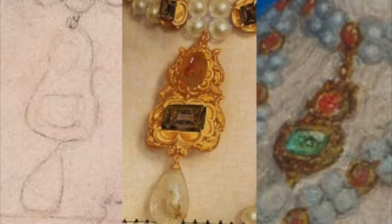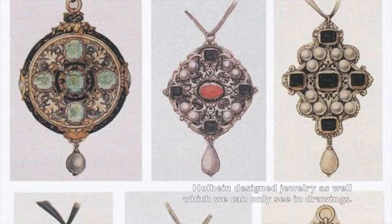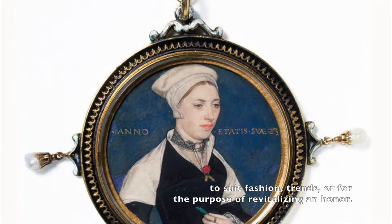Holbein designed jewelry as well, which we can only see in drawings. It was typical for jewelry to be changed and altered considerably over the course of time to suit fashion, trends, or for the purpose of revitalizing and honor.